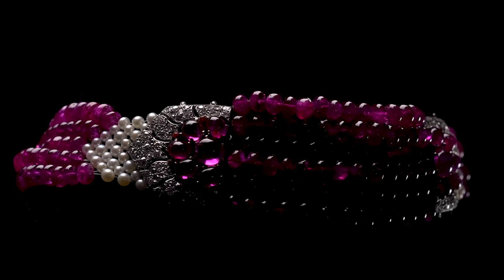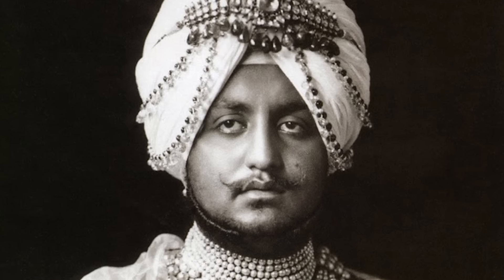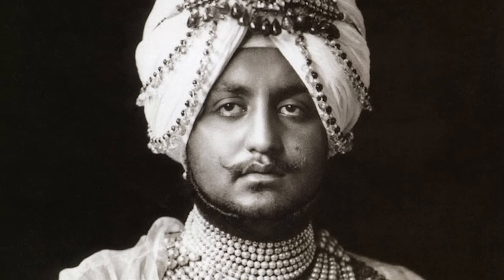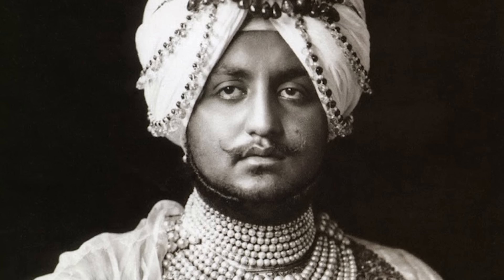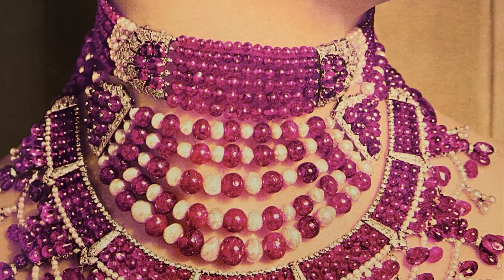One of the greatest examples of the fusion of East and West was with the Maharaja of Patiala, one of Cartier's greatest clients. He would supply Cartier with trunks of jewels and stones and gems, and they made the most beautiful, extravagant creations for him.